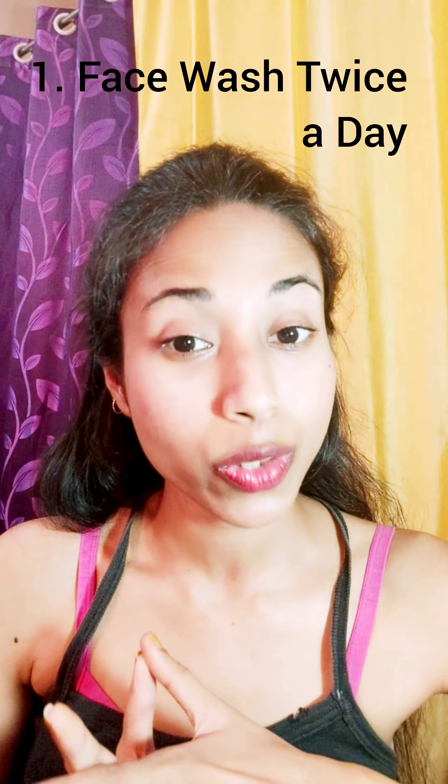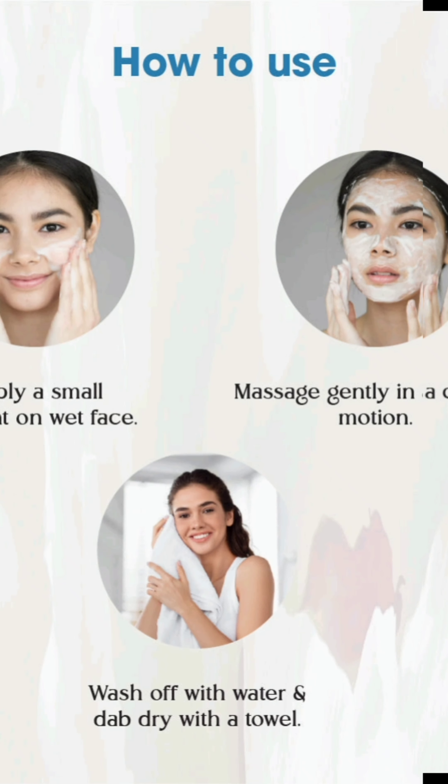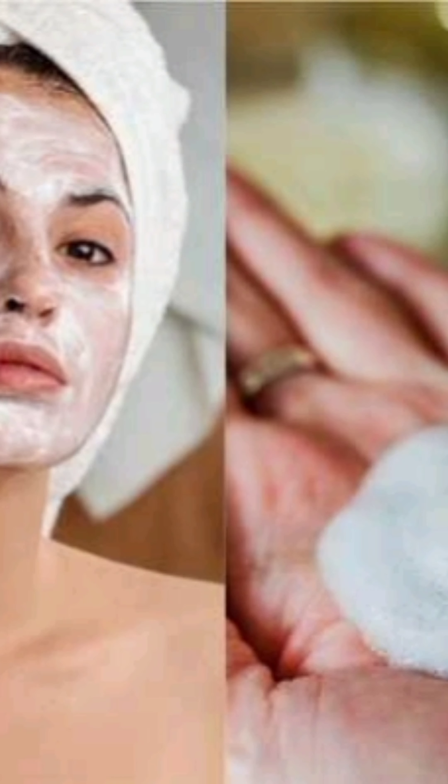Number 1: Face Wash Twice a Day. In summers, oily skin is prevalent. Face washes are necessary to remove excess oil from the face — it cleanses your skin deeply, removing all the dust and cream. If you have dry skin, you can use a mild foaming cleanser, and for people with oily skin, you can use ingredients like charcoal, coffee, etc.